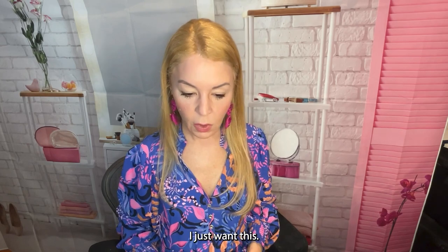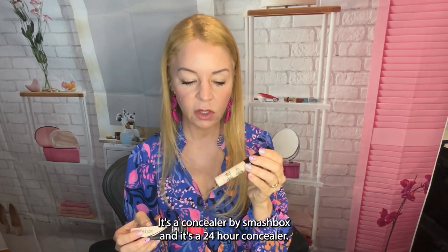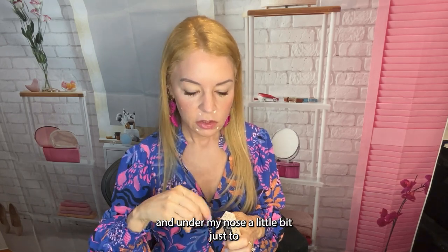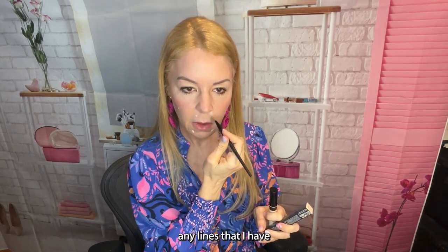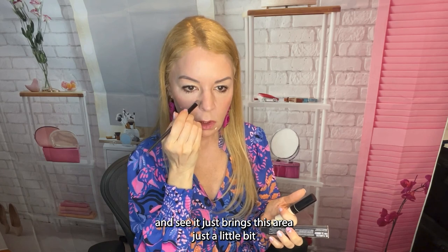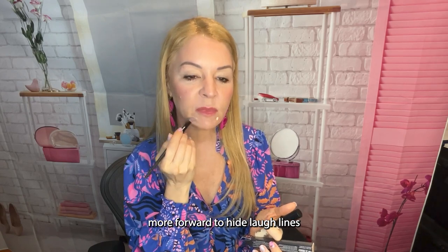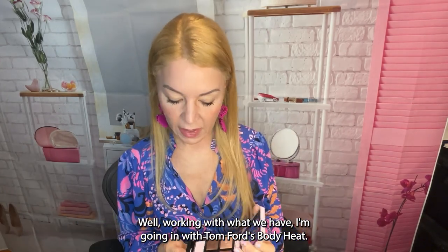I just bought this Smashbox 24-hour concealer. I checked all the ingredients — nothing that should cause any skin issues. I'm using it on my chin and under my nose just to bring those areas forward a little and soften any smile lines. A clean brush is important here. It just brings the area slightly more forward and we're working with what we have! Now going in with Tom Ford's Body Heat.